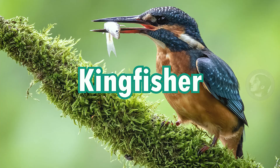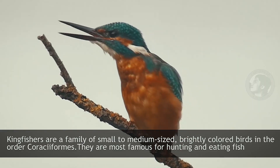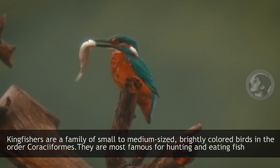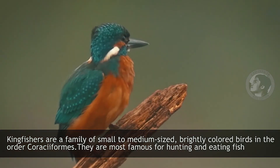Kingfisher. Kingfishers are a family of small to medium-sized, brightly colored birds in the order Coraciiformes. They are most famous for hunting and eating fish.